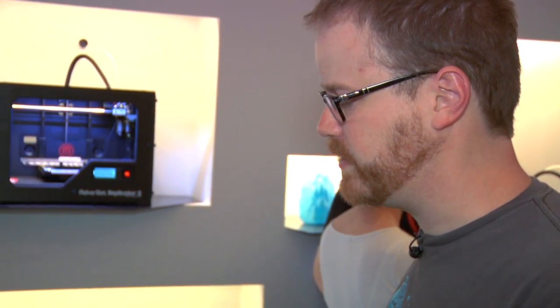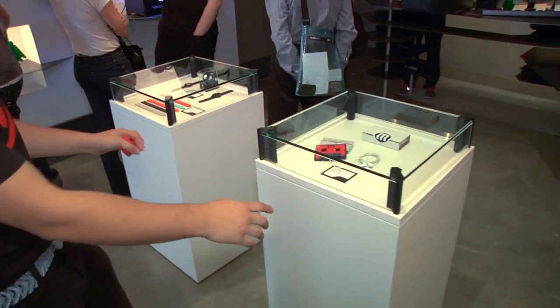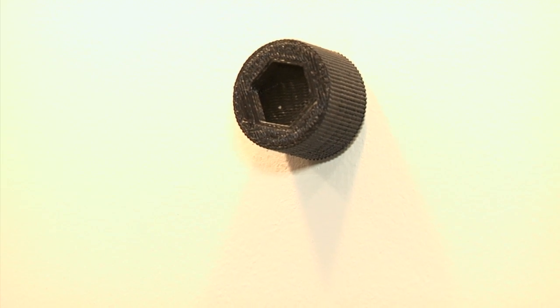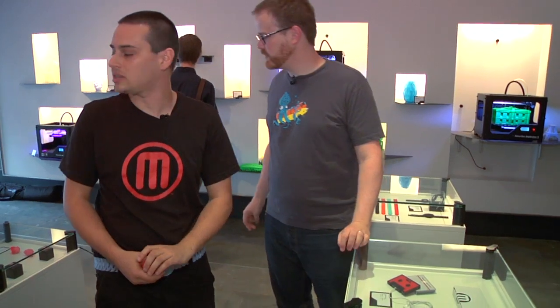So we've seen some things you can print with the Replicator — let's take a look around the store. Even these corner pieces on the cases were made when we brought the machines in while building the store. On the walls there were metal wall pucks, and we made these covers for them — they look like hex nuts.